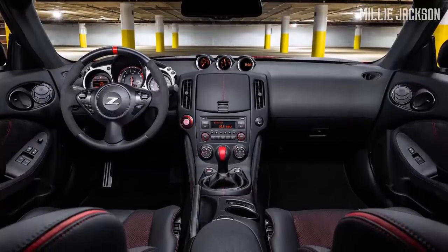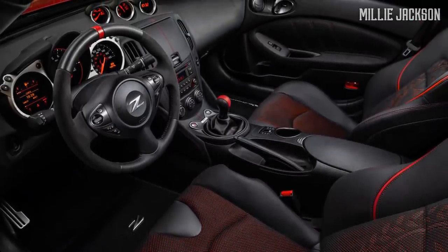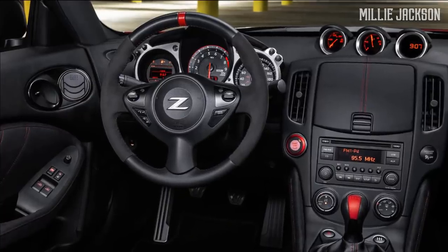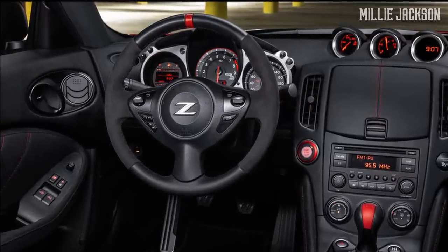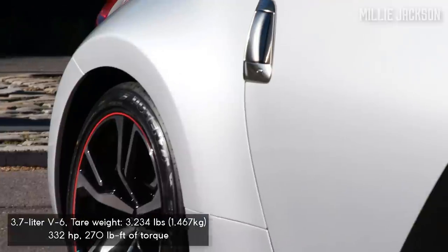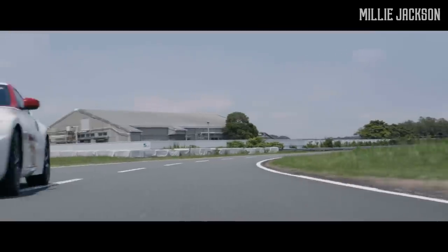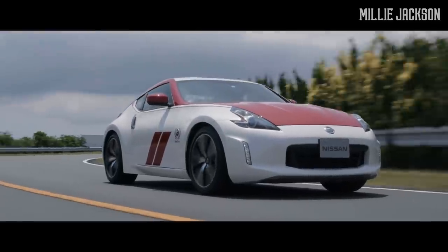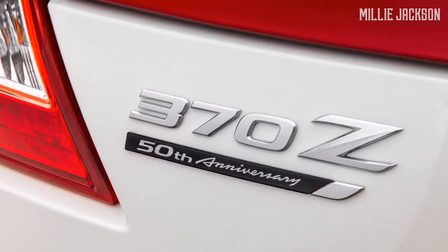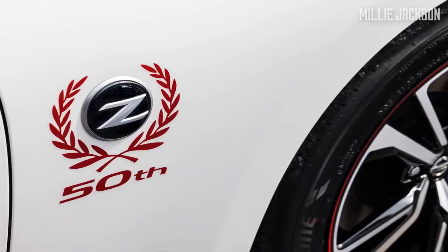Its interior is classic and similar to other 370Z samples. The highlight includes its 50th anniversary logo, heated four-way seats with first-class leather that are electrically adjusted, Alcantara leather-covered steering wheel, and other shiny chrome-plated details. The car is still powered by a naturally aspirated V6 engine, along with a six-speed manual or seven-speed automatic transmission and anti-slip differential. Power is transmitted to the rear wheels for a capacity of 332 horsepower. As a lasting legacy, it's a gift for truly passionate car fans.